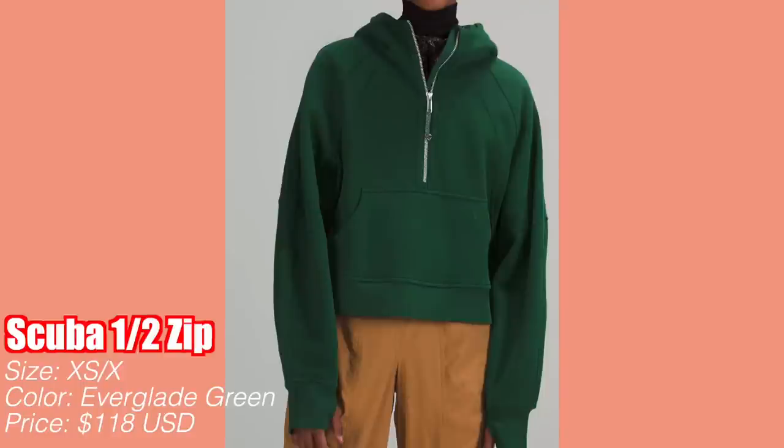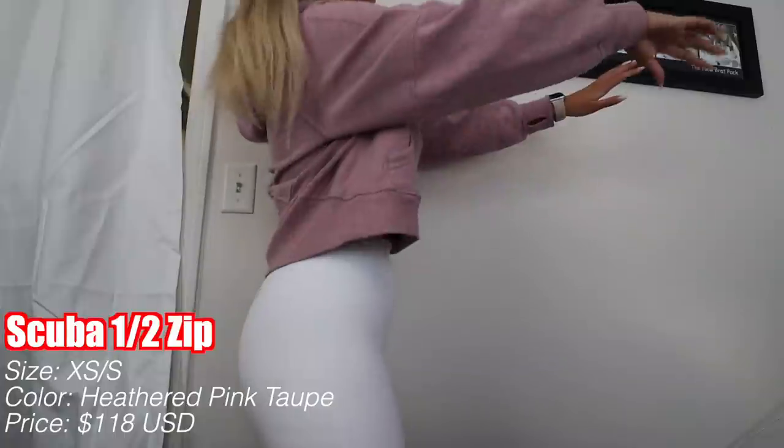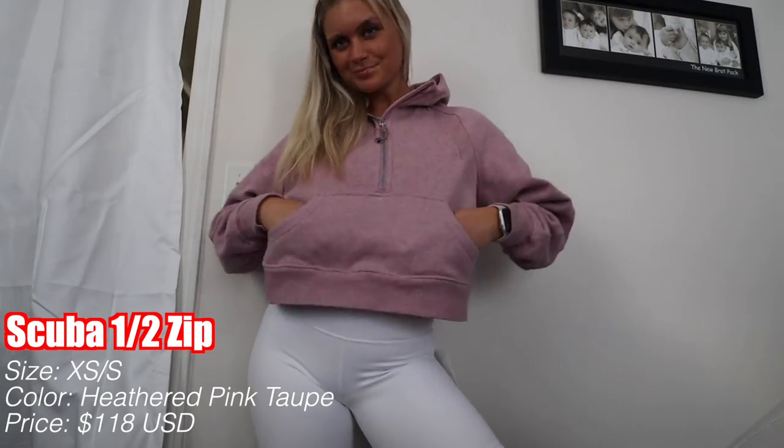I do have another Scuba on the way but it wasn't delivered, so I'll just insert a picture. I got the Everglade Green one — they retail for $118. I'm probably on my 11th and 12th Scuba Hoodie, which is ridiculous, but it's an addiction I'm willing to commit to. I also got the Pink Taupe one, which I was a little iffy about at first, but it's definitely one of my top favorites right now. I got both in size extra small/small — I love the little logo on the hood and the half zip.